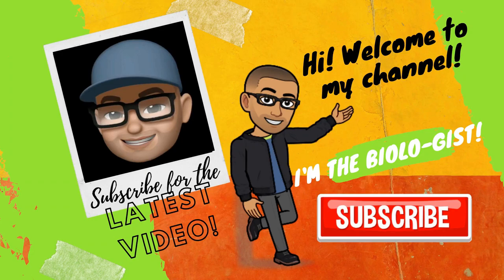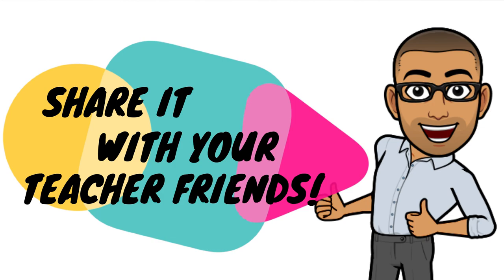But before we begin, if you are new to my channel, please click the like and subscribe button below. Also, if you like this video, give us your comments and ideas below and share this video with your teacher friends.